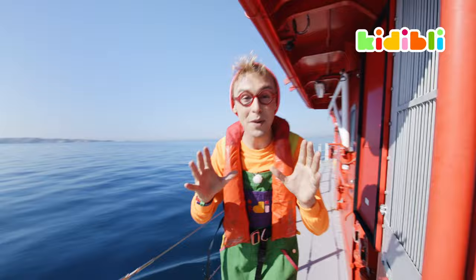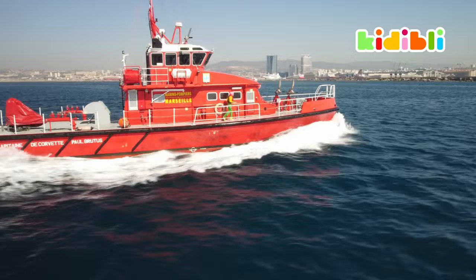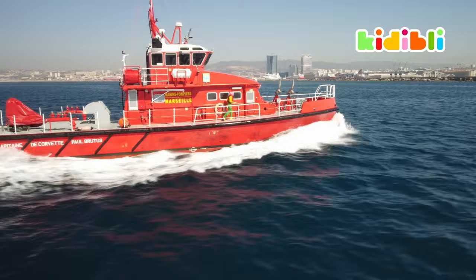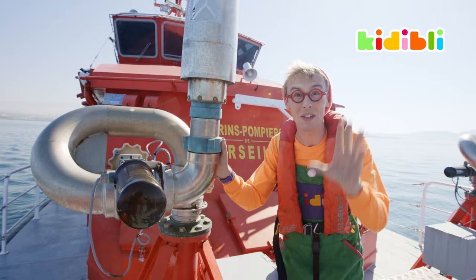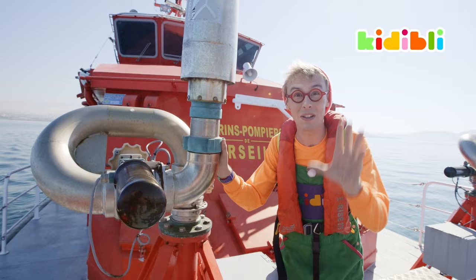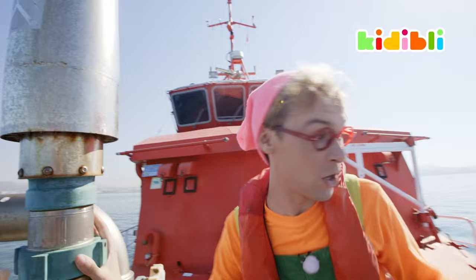Here we are on the Marine Firefighter motorboat, and this boat is capable of putting out fires that are at sea and on the shore. We're on the front deck and as you can see, there are some very weird-looking tubes here. Those tubes are hydro cannons. They can shoot up to 6,000 litres of water up to 80 meters away, and there are three of them — two on the front deck and one up there.